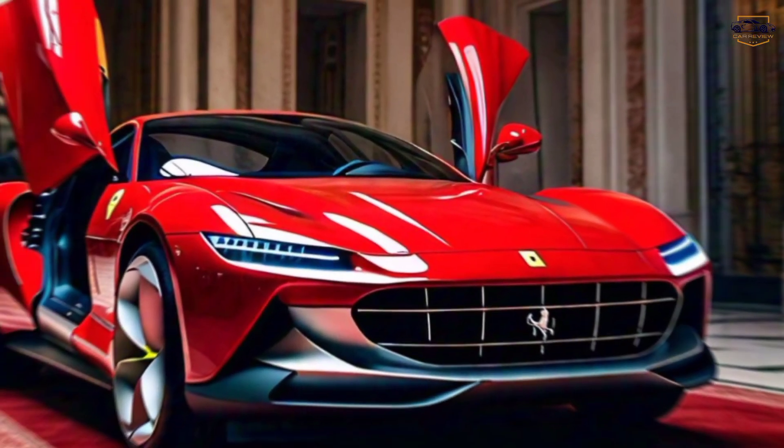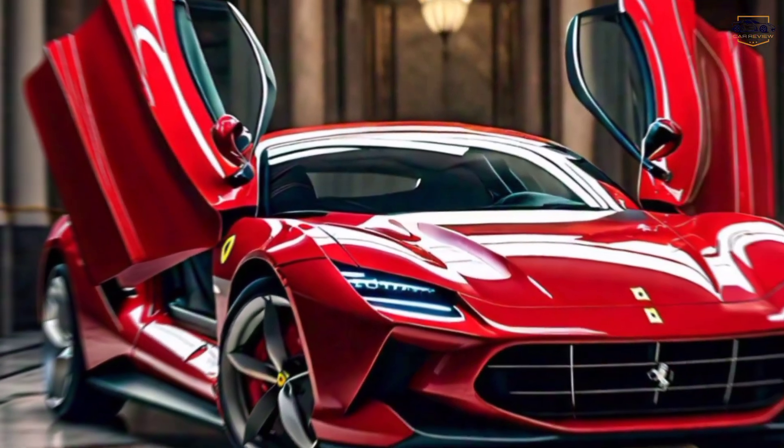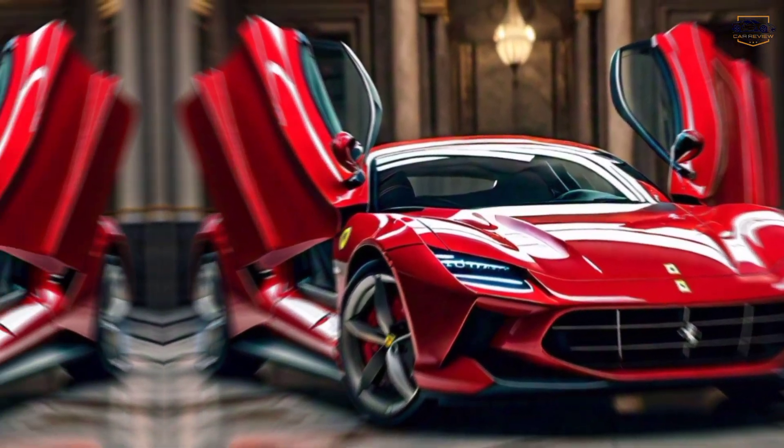Let us know what you think of the 2025 Ferrari Roma in the comments below. And if you liked this video, be sure to smash that like button and subscribe for more exciting car content.